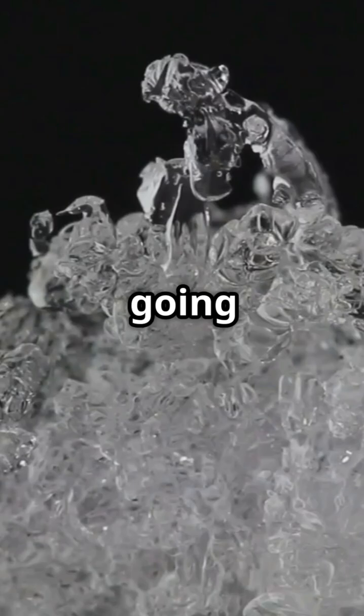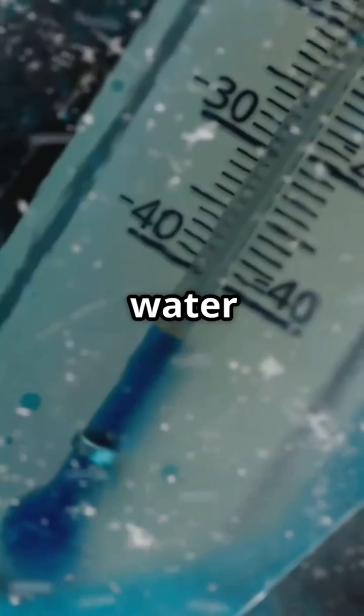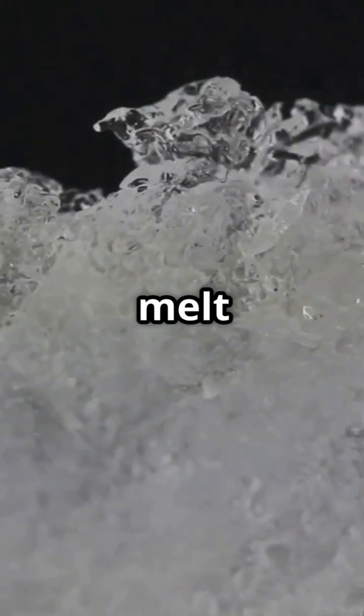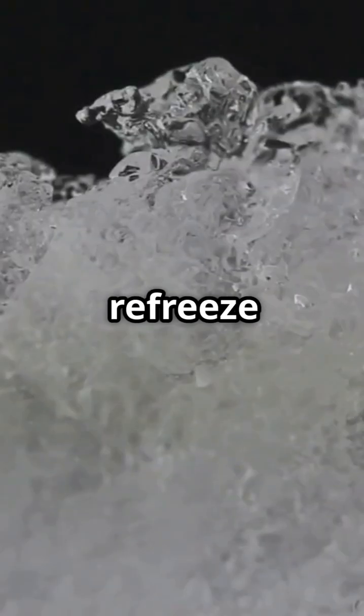Here's what's really going on: salt lowers the freezing point of water. Normally water freezes at 0 degrees Celsius or 32 degrees Fahrenheit, but when you add salt, the water needs to get colder to stay frozen. This means the ice starts to melt, even if it's below freezing, because the salty water can't refreeze as easily.